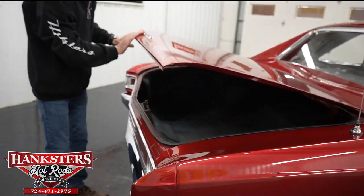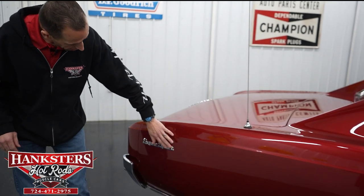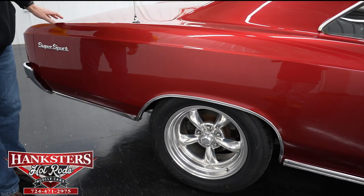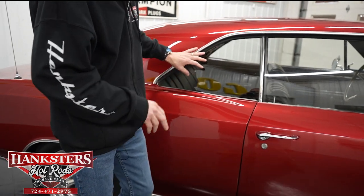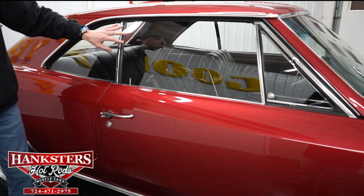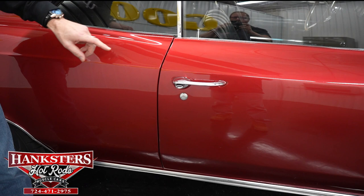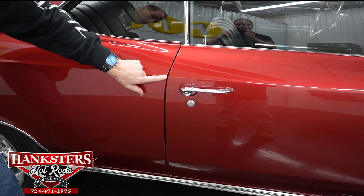Moving along to the passenger side, you can see our emblems and the rocker molding on this side as well as the other side. Paint is really glossy and shiny coming up through here. Our passenger side glass has no chips and cracks and is also slightly tinted, just like the other side. Our gap from the quarter panel to door on the passenger side — first gap — very even going down, with body lines lining up nicely.